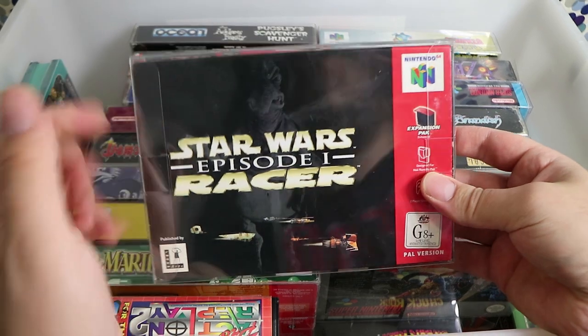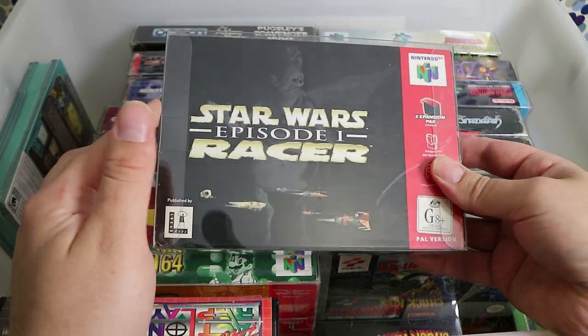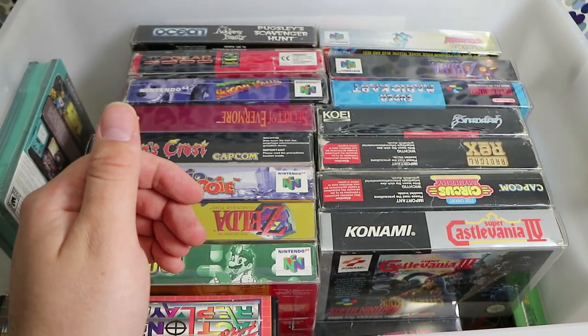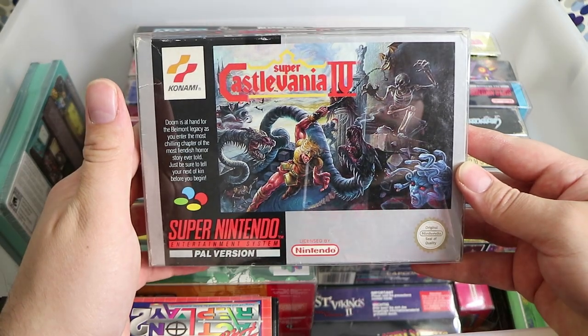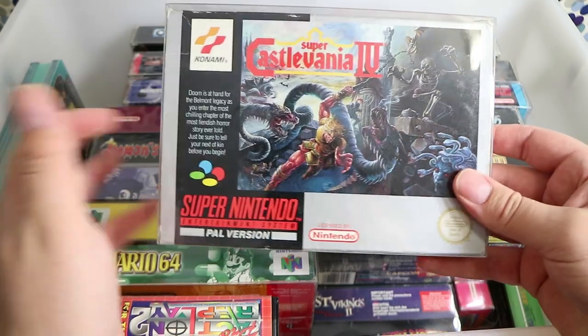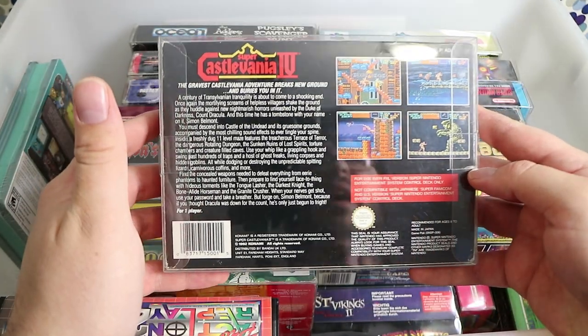There's a couple of Nintendo 64 games in here just because of space concerns. Super Star Wars has been re-released — some company is doing a whole re-release of all the Super Star Wars games. And Super Castlevania 4 — funnily enough I've never played this; it's one I've always wanted to play but I never owned it, and I recently bought a copy and just haven't had the time.